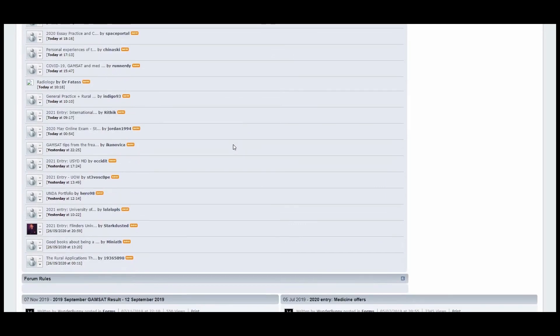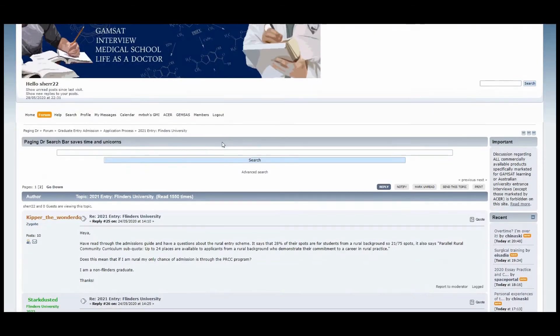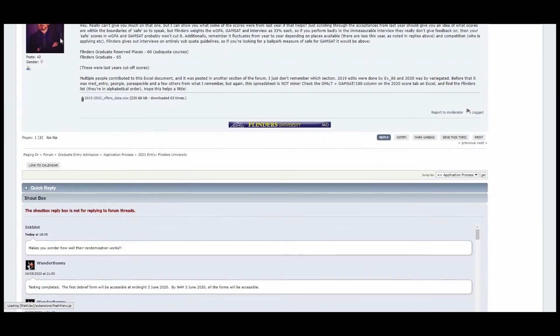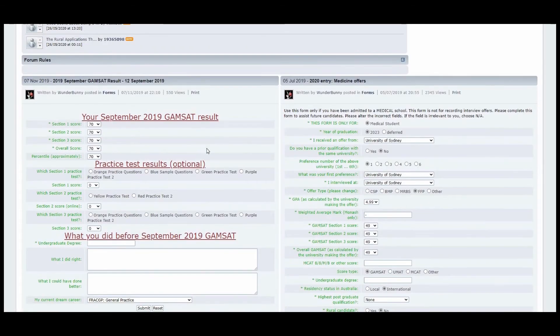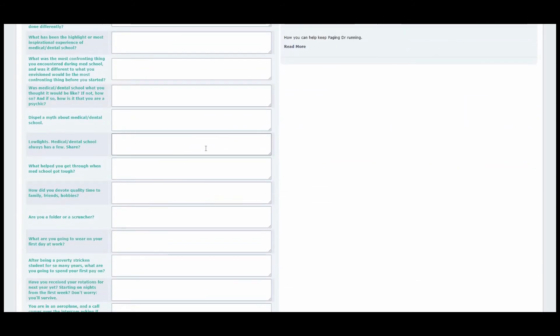One thing I'd definitely recommend checking out is the Paging Doctor website — the link is in the description. Make an account; it's an amazing repository of advice on nearly every aspect of the medical school application in Australia, so go there if you want more specific information. Other than that, make sure you do some volunteering, have great examples from your degree to share in your resume and application, and keep your GPA up. This application year is really stressful, so make sure you have your key deadline dates locked in.